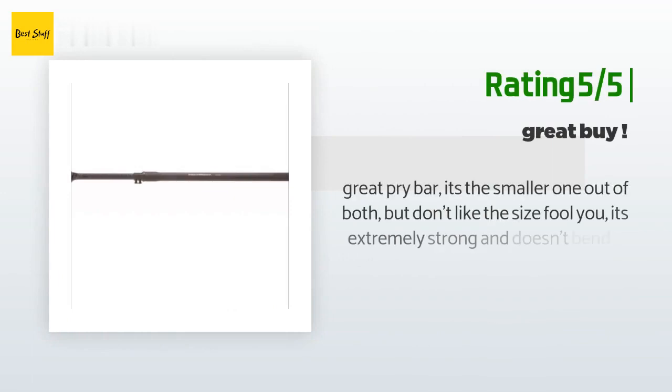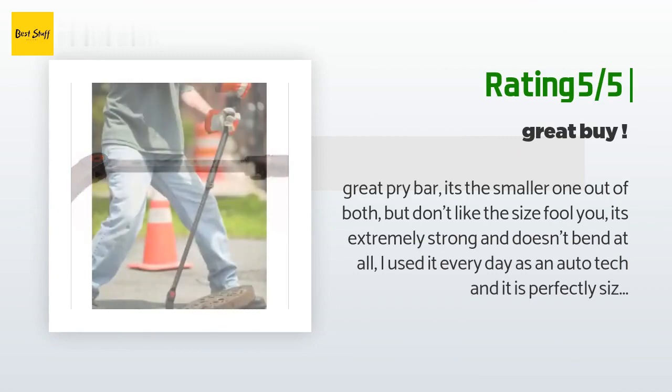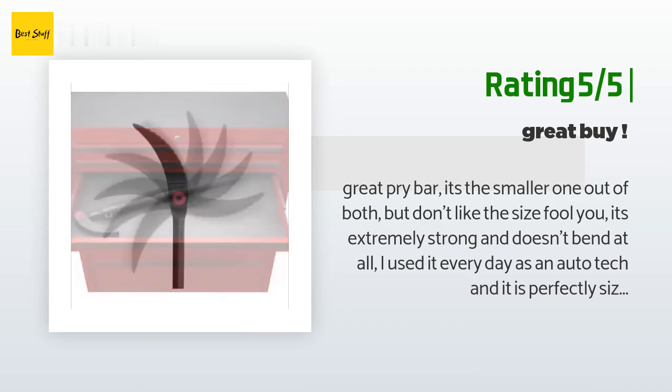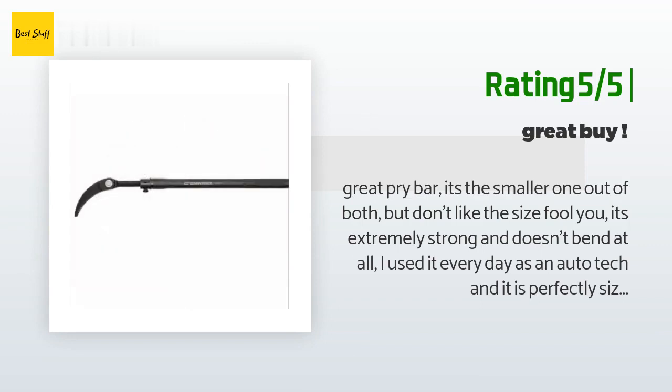Another happy customer said: Great pry bar — it's the smaller one, but don't let the size fool you; it's extremely strong and doesn't bend at all. I use it every day as an auto tech and it's perfectly sized. A fellow tech has the bigger one and has to borrow mine because it's more manageable in tight spaces. The equivalent pry bar from my local Matco truck was about $250, so getting the same one for $60 is a steal.